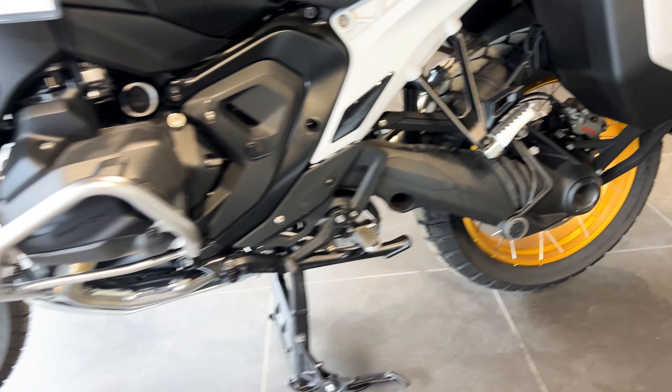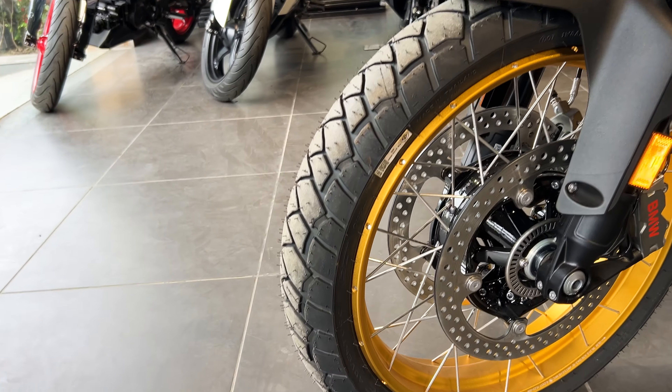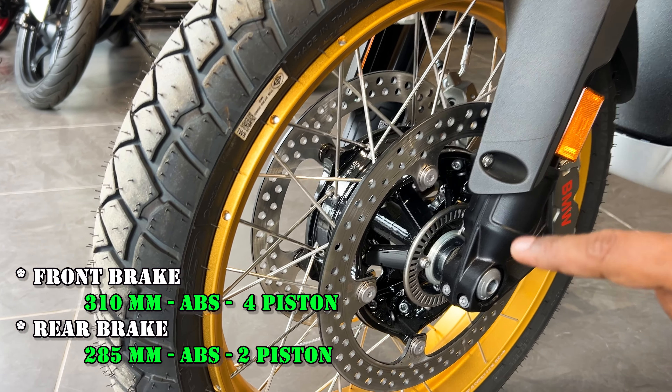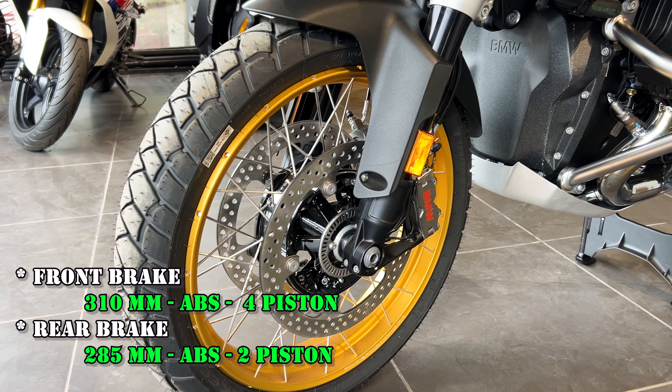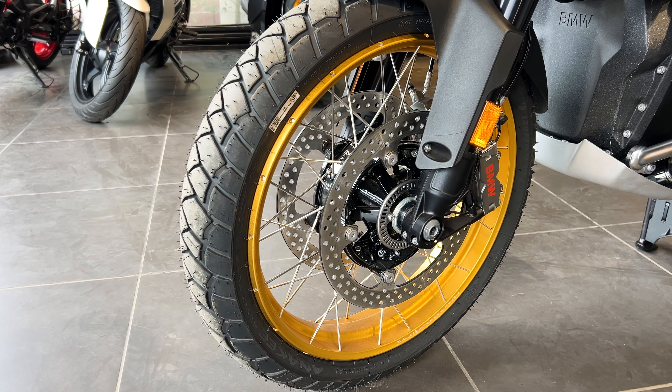An important thing to note is the braking system. The front offers 310mm dual disc brakes on both sides. The rear has a 285mm disc. Dual-channel ABS is definitely offered, with a dual disc setup at the front.